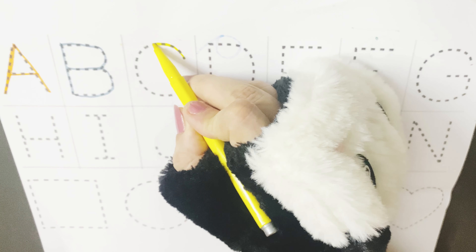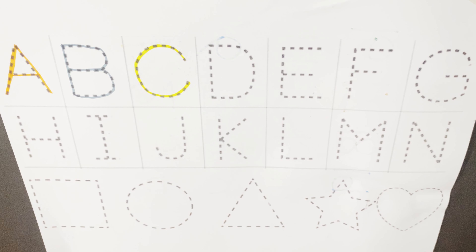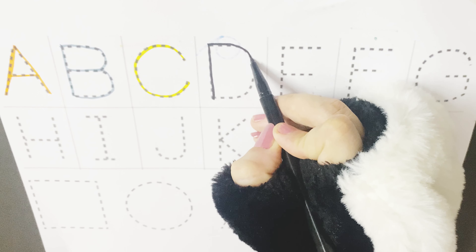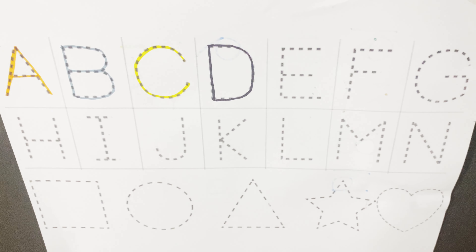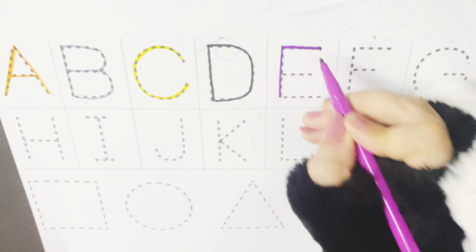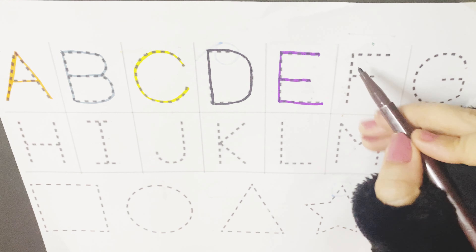C is for cat, C for cow, C for car. D is for donkey, D for dolphin, D is for dog. E is for eagle, E for elephant, E for engine.